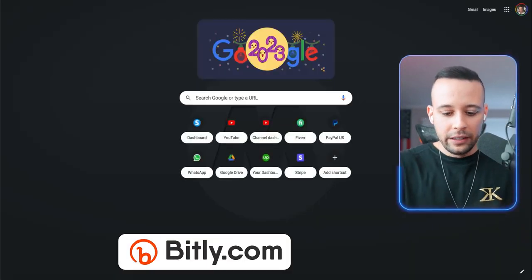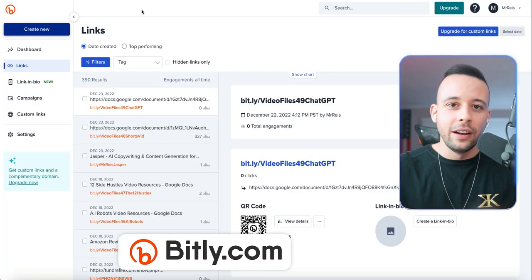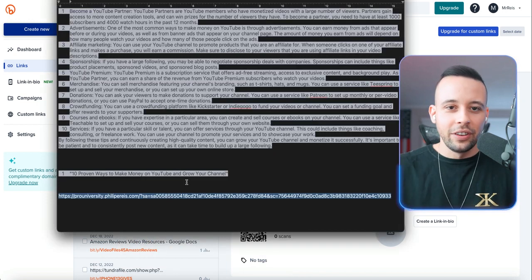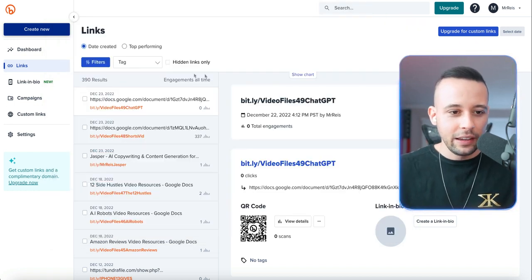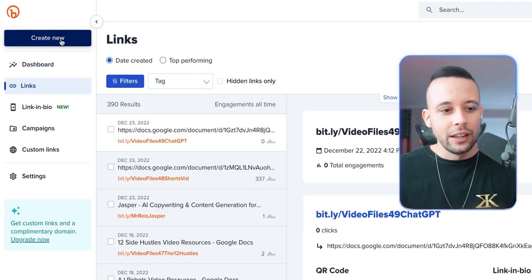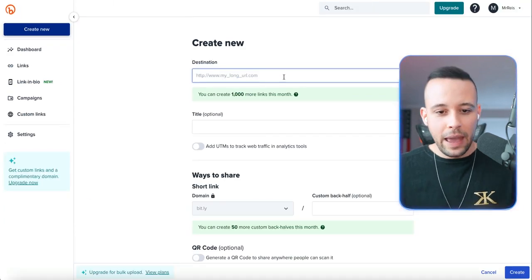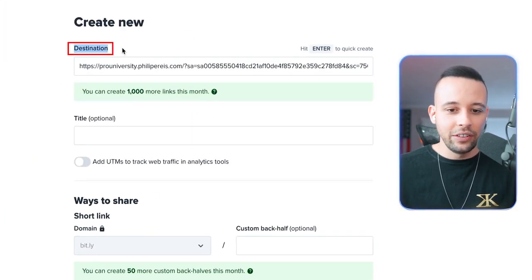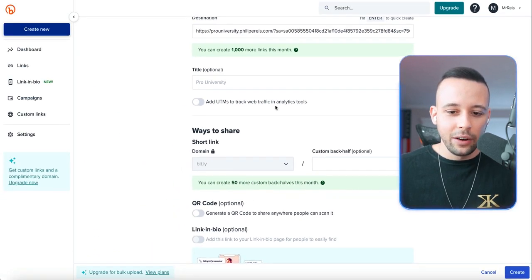The reason we're going to use Bitly is because this website allows us to shorten our links. Our affiliate link looks huge and it looks awful — people would think it's a virus. All you have to do is copy the link, come to bitly.com, click 'create new' on the left-hand side, click on 'link,' and then paste your link in the destination field.